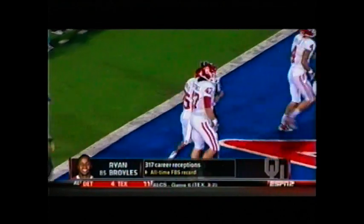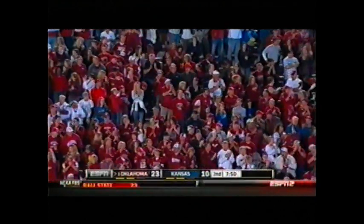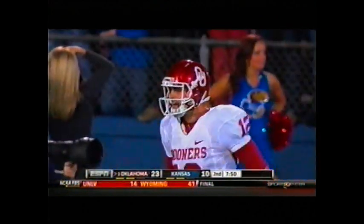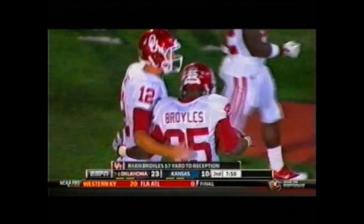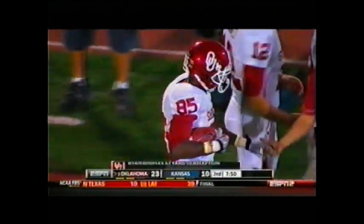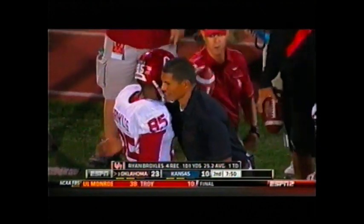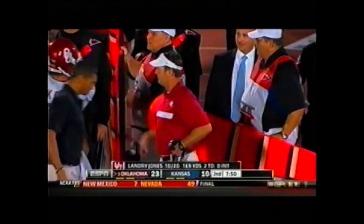Bob Stoops running down to the end zone — he's just let the official know that it was a record. Going to give him the ball. The 317th reception in the career of Ryan Broyles — the most of any receiver in the history of college football. And it comes on a 57-yard touchdown strike. How about that?